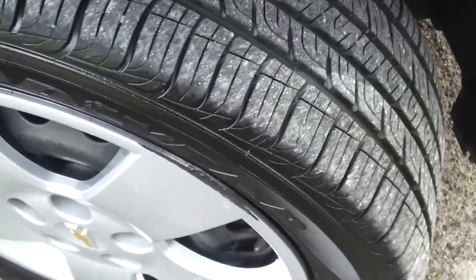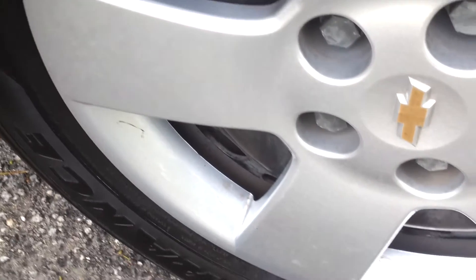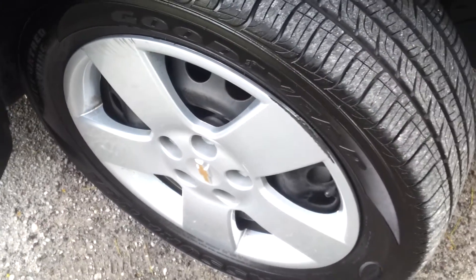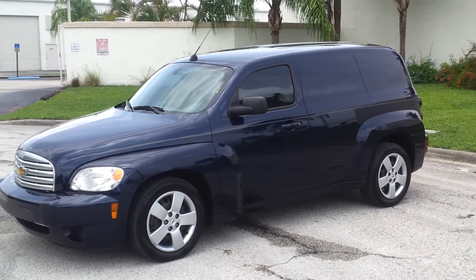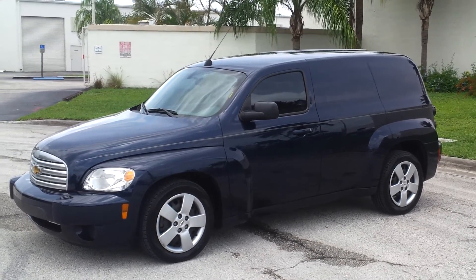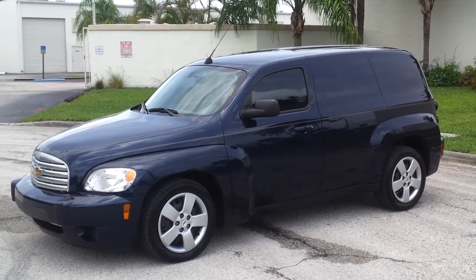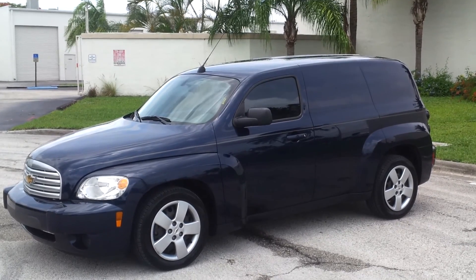Taking a look at the front passenger side tire — tire's in great condition, good amount of tread. The hubcap has a couple scuffs on the edge and a couple small marks, but really in great condition besides that. Well, that concludes our video for this 2011 Chevy HHR panel van. Vehicle's in beautiful condition. If you have any questions, please give us a call. Our number is 305-310-1223. Thank you very much.